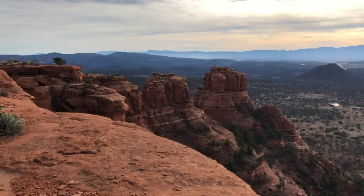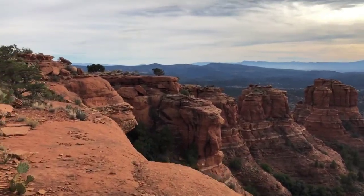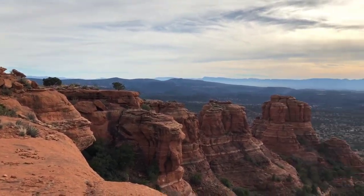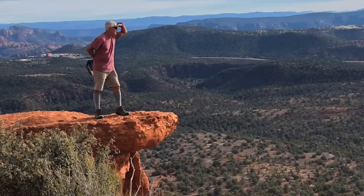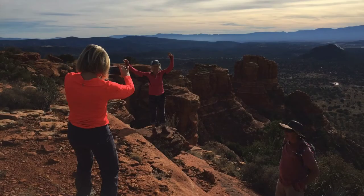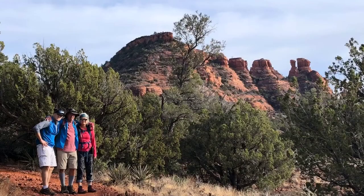And there we are. It's possible to walk out where the tree in the center of the view is there. You can't get out to the other points, but that's a great little hike. See you later.